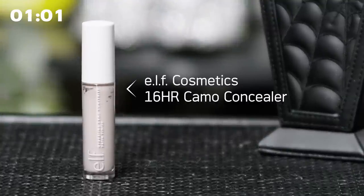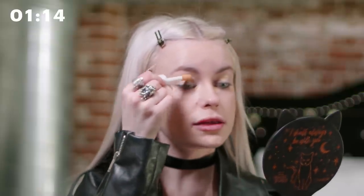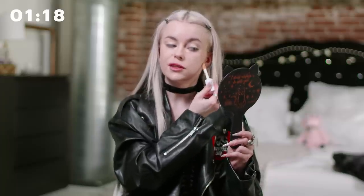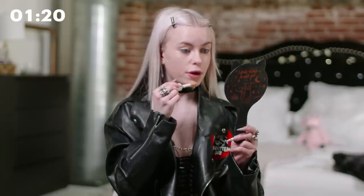Lately I've been using the ELF Hydrating Camo Concealer. It's very full coverage and still pretty light on my face. I'm just going to go in with that under my eyes and various brightening areas to lift my face. And then I'm also going to apply it over my eyelids to prep for liner or eye shadow, whatever I decide to do — because typically I end up wearing graphic liner.